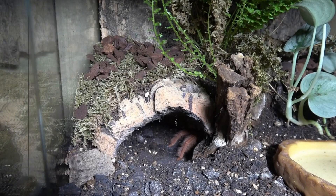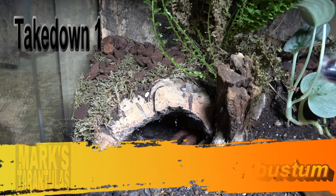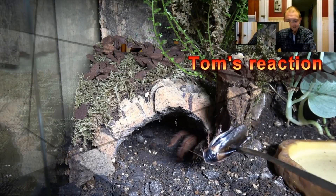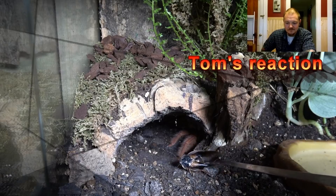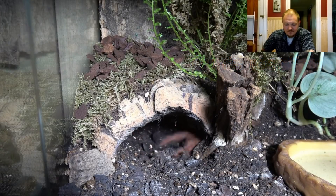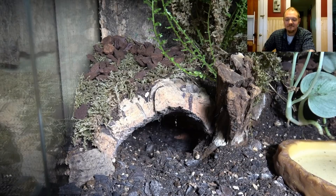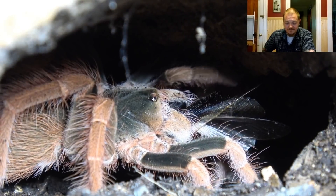Okay, so first up, it's a very special one for me. This is my Megaphobema robustum. She's very secretive, which makes this takedown all the better. And as you can see there — what a takedown! Beautiful takedown. That was a good one, that was a really good one.